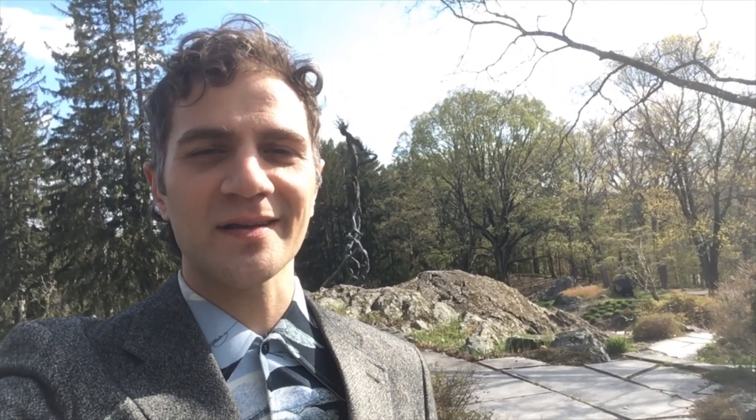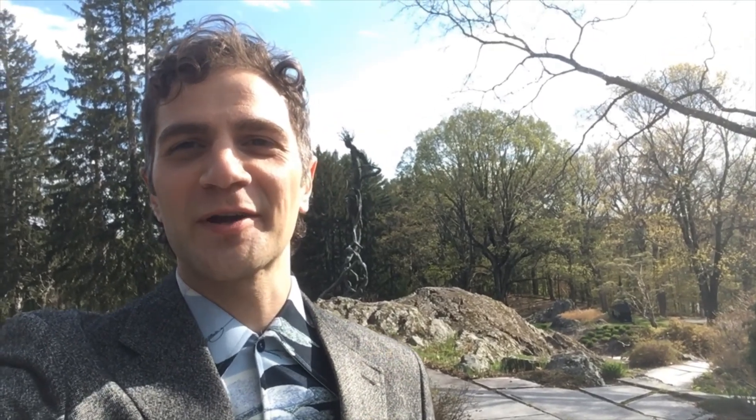I'm Sam Adams. I'm the Koch Curatorial Fellow at DeCordova Sculpture Park and Museum in Lincoln. We are part of the Trustees, the largest preservation and conservation organization in Massachusetts.